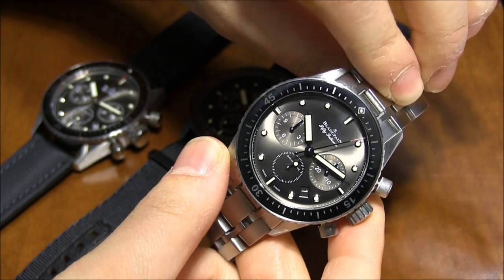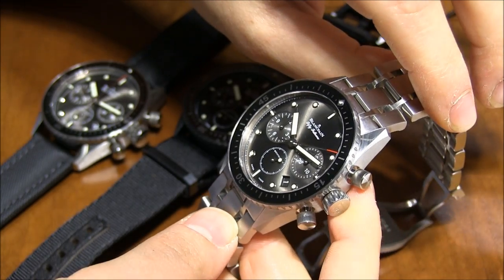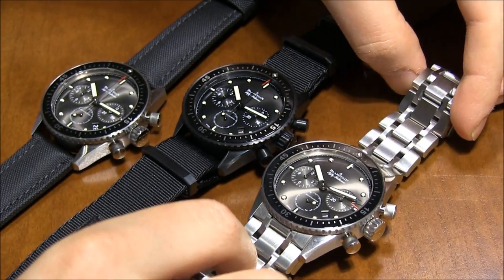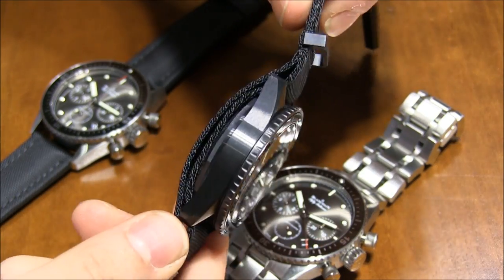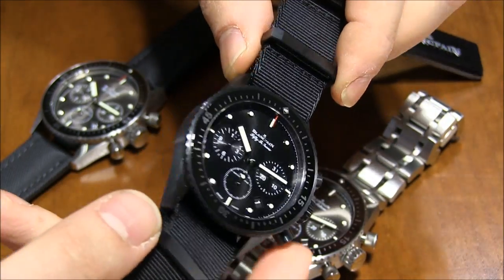It operates at 5 hertz, which increases precision on the time and theoretically increases accuracy over time. This is a 43.6mm wide steel case, and it's an evolution — an additional complication on the Bathyscaffe which was introduced last year in 2013. There's also a black case which is entirely in black ceramic, which is just great.